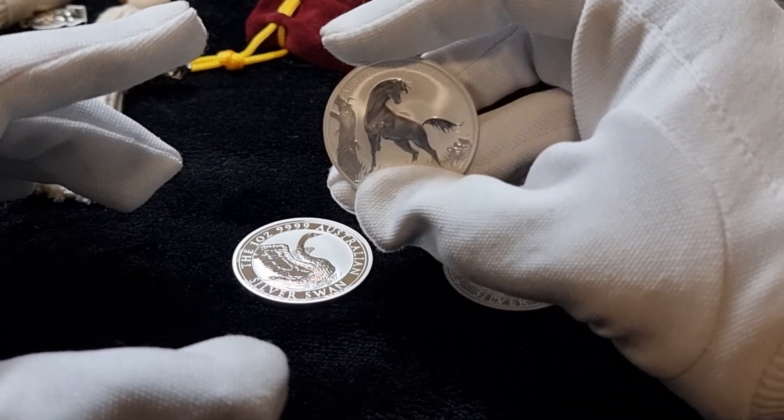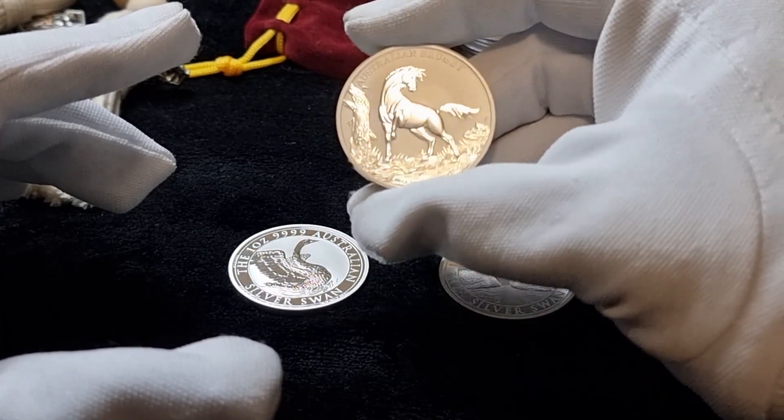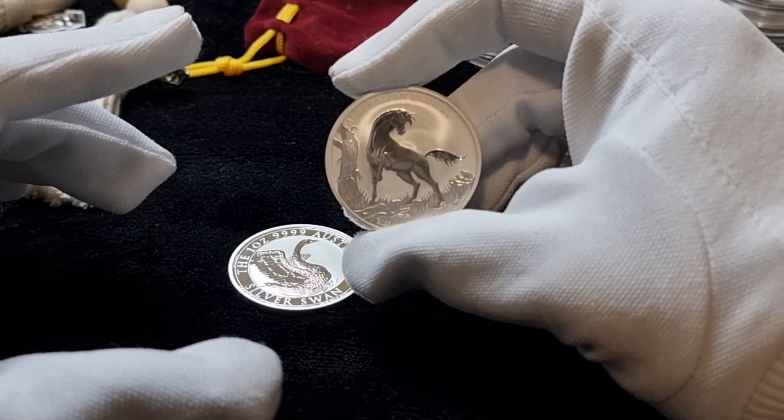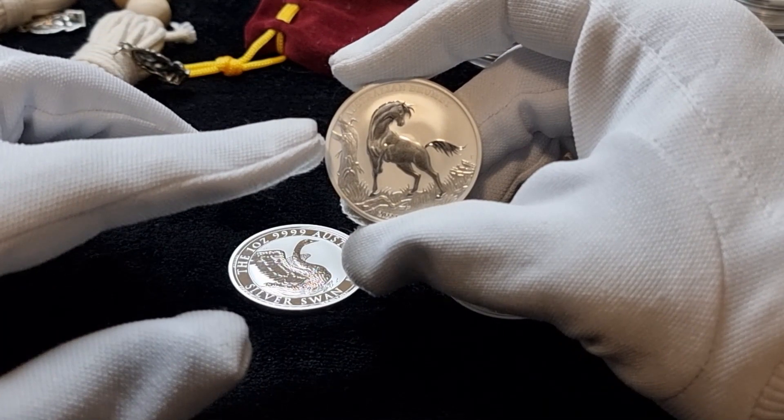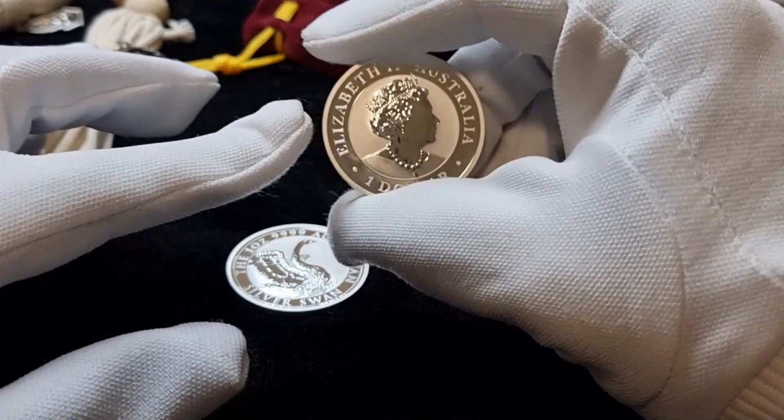There is high demand for these coins. Compared to the bullion coin, they have a high quality make and strike, and they have a proof-like finish.